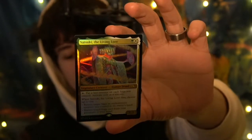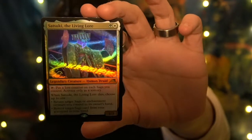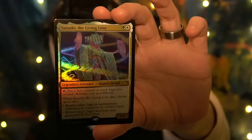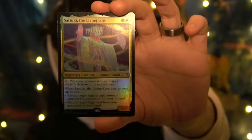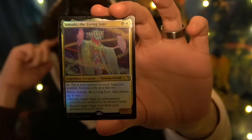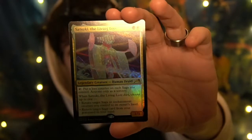Let's do it! Rare holo — legendary creature: Satsuki the Living Lore. You can see the holo on there. Oh my god, it's so beautiful. It gets me emotional just seeing such beautiful art on a Magic card. It's a white and green legendary creature. Put a lore counter on each saga you control — very nice ability as well.